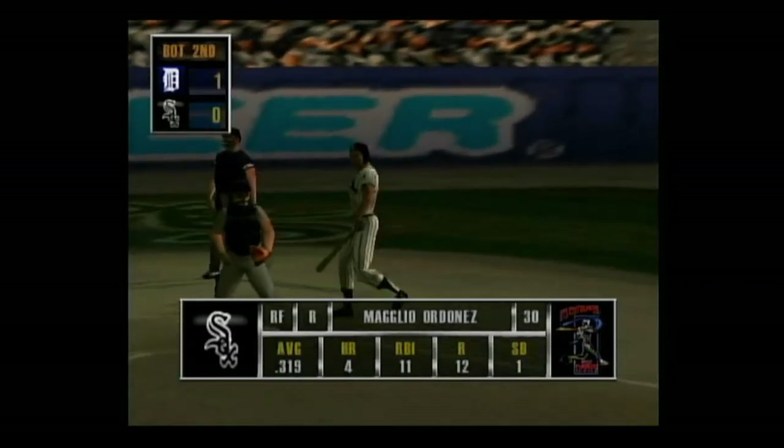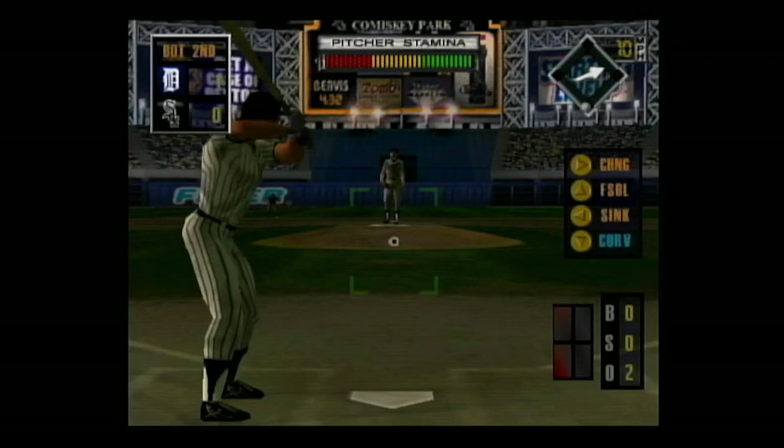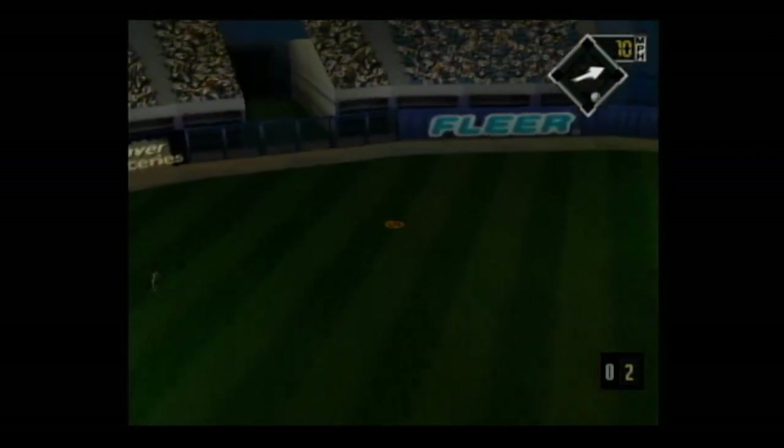Next at the dish, the right fielder. Hard smash to left center — it could be for extra bases.